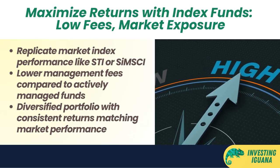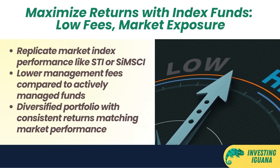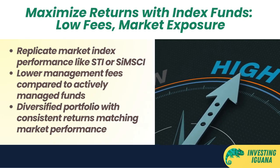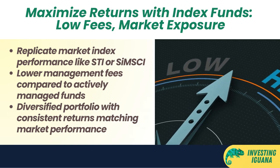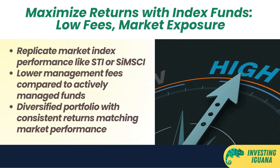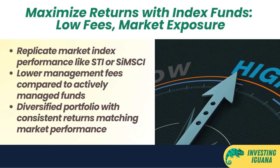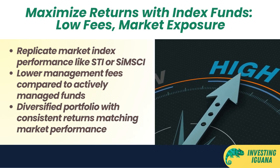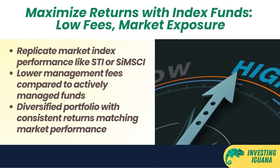Index funds offer investors exposure to a diversified portfolio of securities that represent a particular market or sector. They also provide consistent returns that match the market performance, minus the fees and expenses. Index funds have different risk and return profiles depending on the volatility and growth potential of the underlying index, with common risk factors including market risk, currency risk, liquidity risk, and dividend yield.